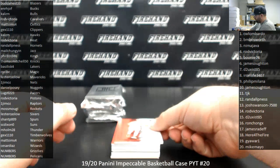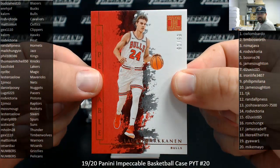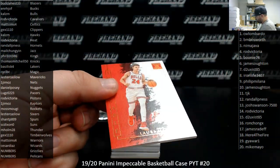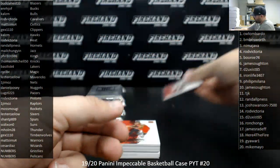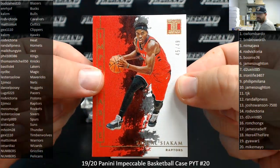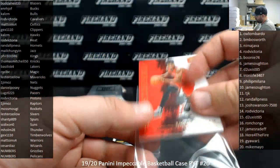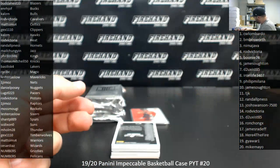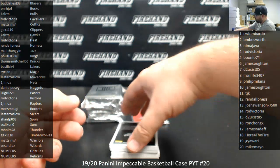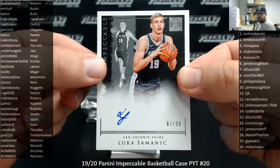Good luck. Number 299 for the Bulls, Lori Marcanin — Chicago Bulls going to Calzem, 91 to 99. We've got a gold base, number 249 for the Raptors, Pascal Siakam — Raptors going to Jim Oz. Our first autograph is an Impeccable Rookie Signature, Luka Semanich, San Antonio Spurs, number 299 — San Antonio Spurs going to Shant P.